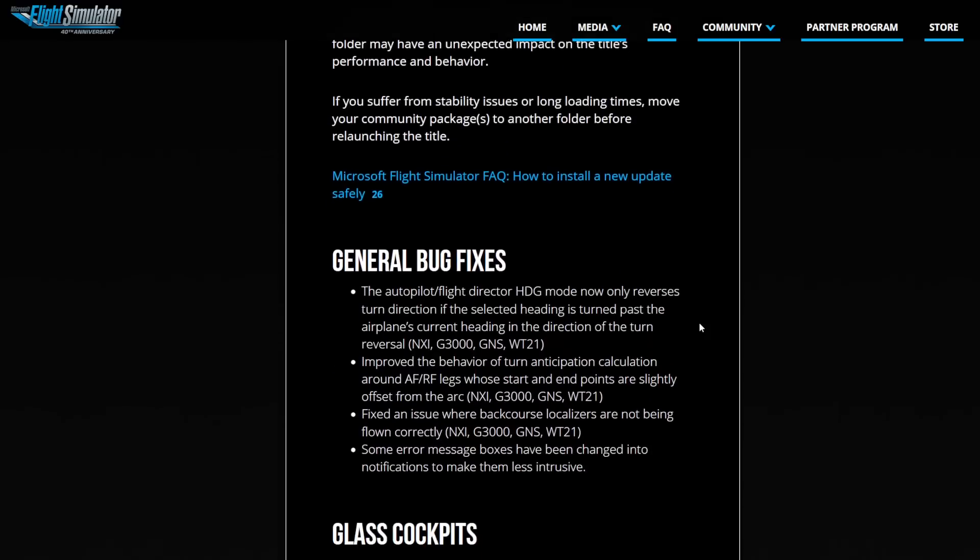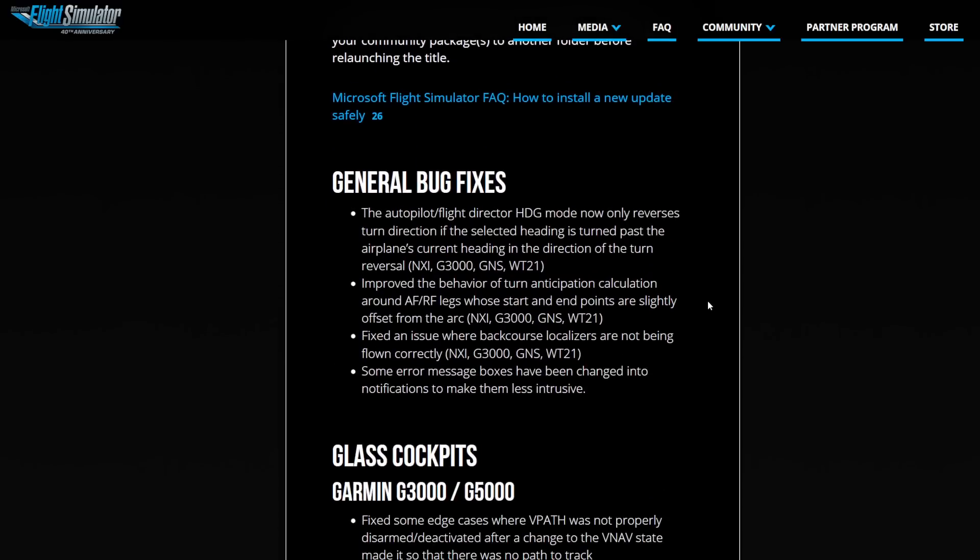Now there's a couple of general bug fixes. I'm not going to read them all out, but you can pause the video and read them if you want to, or you can just go to the website where you can read the original document. The link is provided in the video description below.